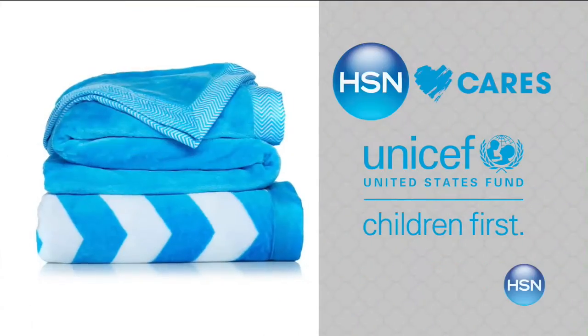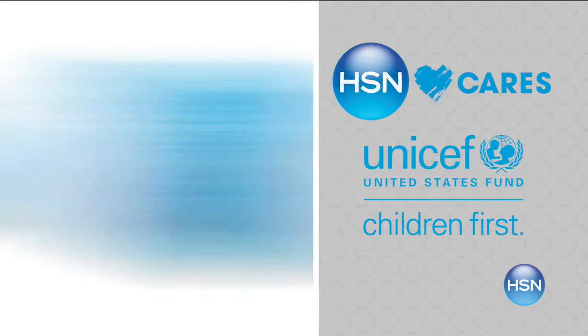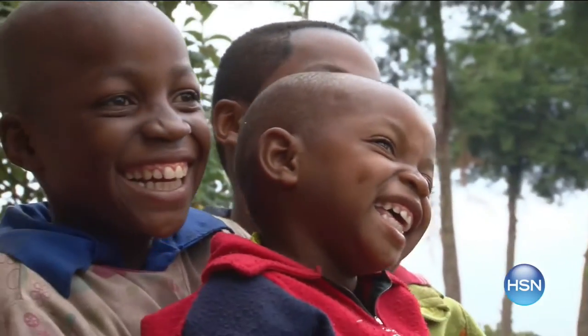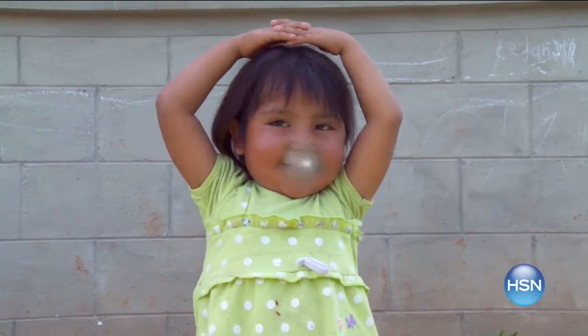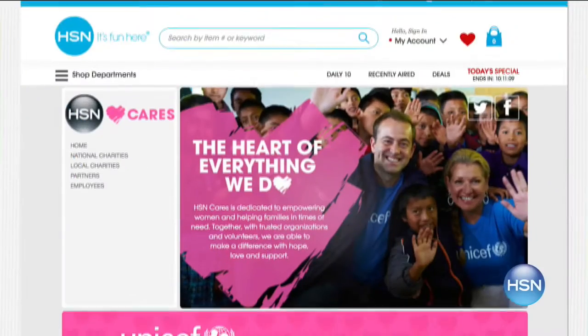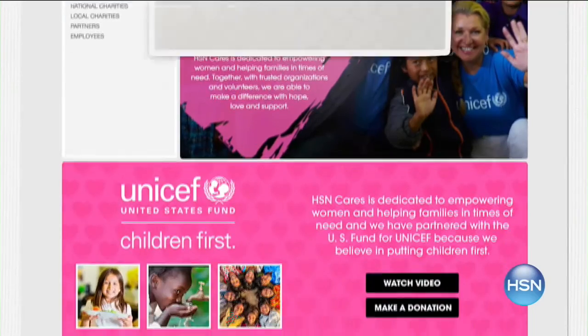HSN Cares partners with the U.S. Fund for UNICEF to help build a better future for children. When you purchase an item from our HSN Cares U.S. Fund for UNICEF collection, we'll donate $5 to UNICEF — with $5, UNICEF can feed a child for more than three days. You can also make a donation using your HSN card and we'll match your donation. Search HSN Cares at hsn.com.